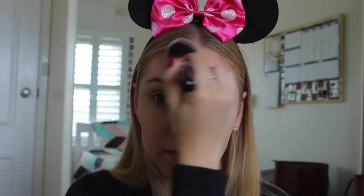Then just sweeping away the excess with a tiny bit of the MAC Studio Fix will even everything out and brush away the excess, while still giving a little bit of extra coverage and mattifying the liquid products.